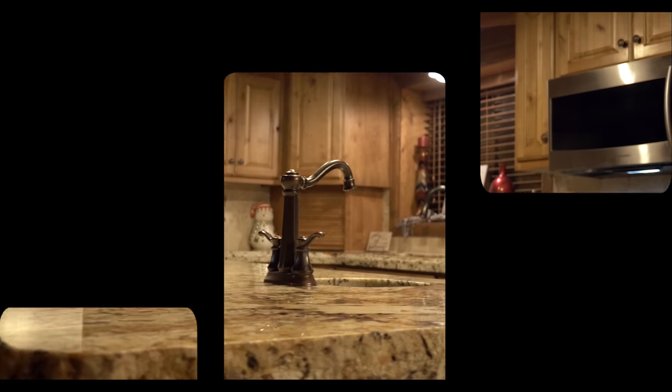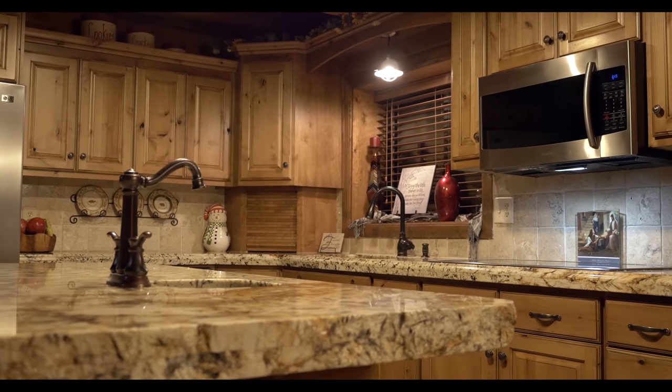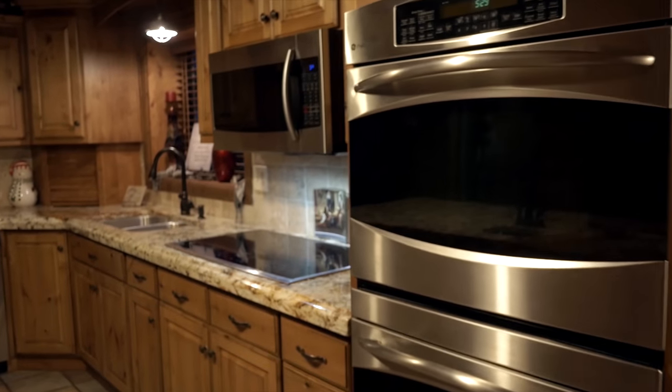The kitchen is top of the line, with granite countertops, double ovens, and plenty of workspace.